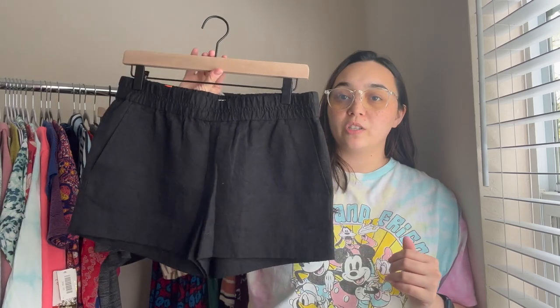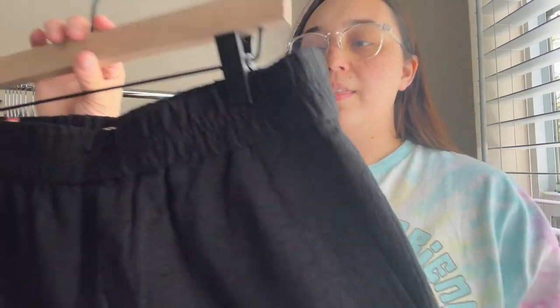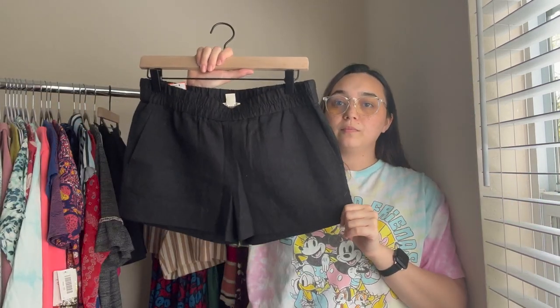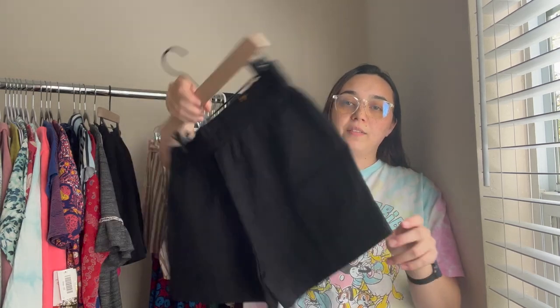The next pair of shorts have a little embroidering on them. These are also pull-on so they have an elastic band. These are J.Crew, size four. I love shorts like these — love how those look.